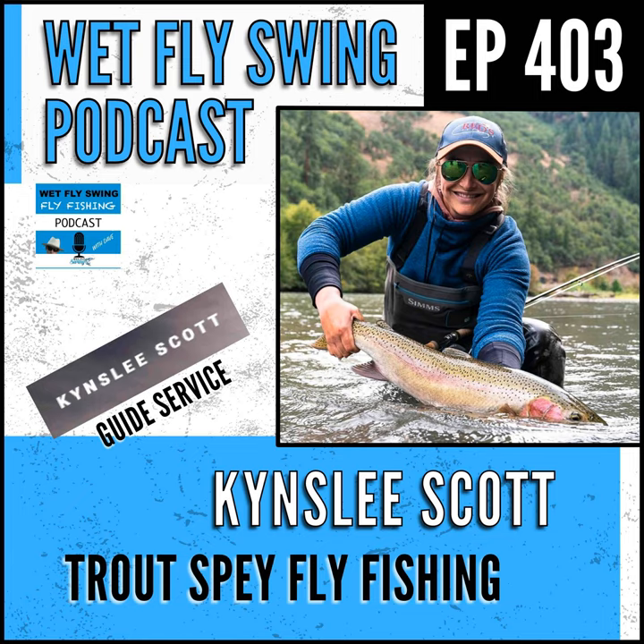For streamers on trout spey, I would go smaller — I'd never tell anyone to throw a double-articulated fly right off the bat. We always have sculpins in the system here, so a muddler-style fly, or something like an intruder — smaller versions — work really well. Anything that pushes water or imitates a sculpin would be great.